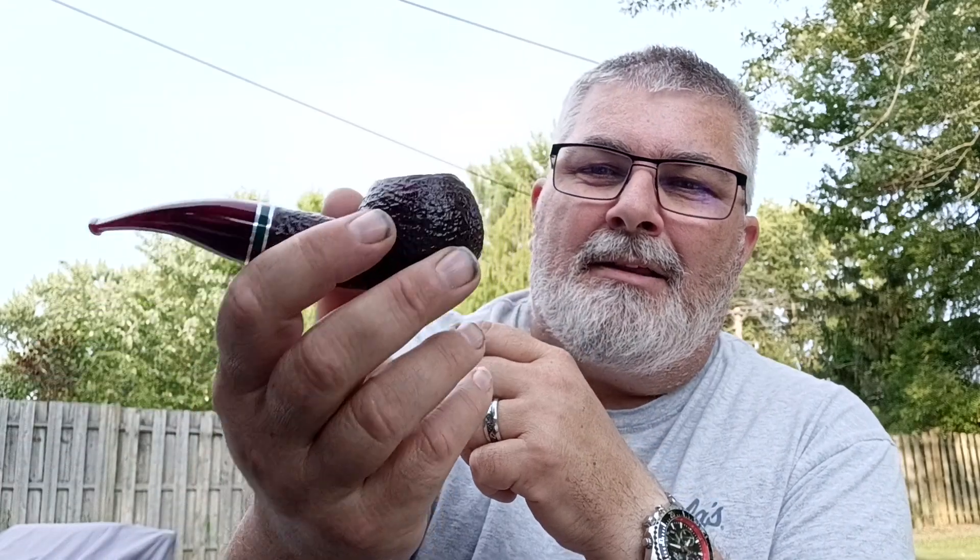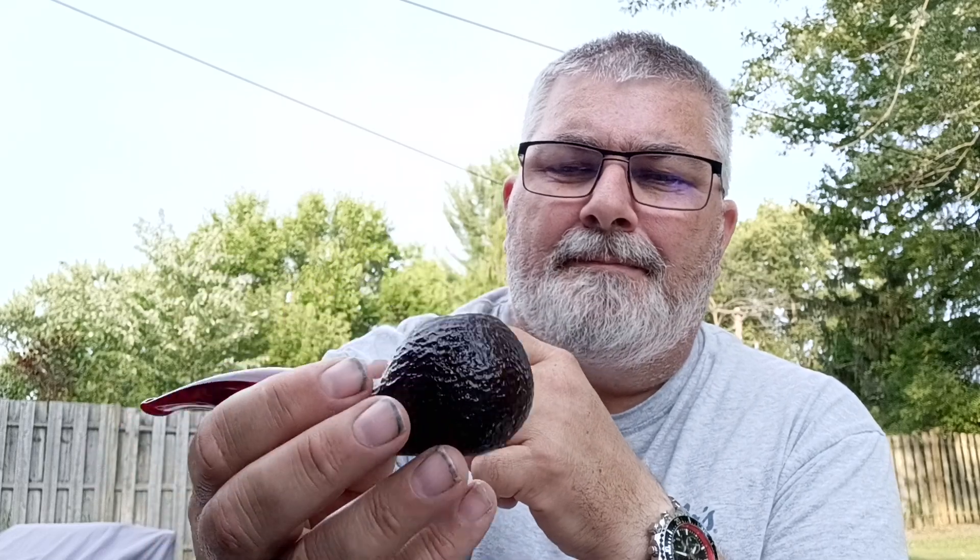This would be my number one favorite pipe. I don't know if I'll ever find one that I like more than this. I like the Savinelli 320 design — this is the St. Nicholas rusticated 320. I've been gravitating to Savinelli since I started smoking a pipe, especially the 320s. I just love the design, I love how they feel in my hand, I love the bowl size, and they don't get overly hot.